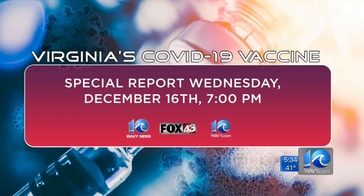And they'll be busy for quite a while. We know many of you have questions about the COVID-19 vaccine. That's why we're on your side with a special report tomorrow night at 7 on Wavy TV and Fox 43. Join our live town hall — the experts will be on hand to take your questions. We'll also stream it on Wavy.com.